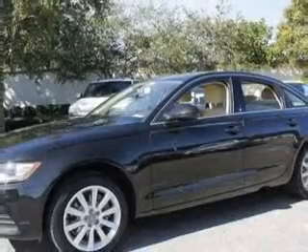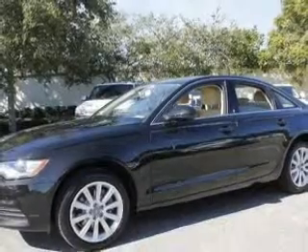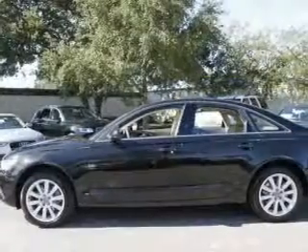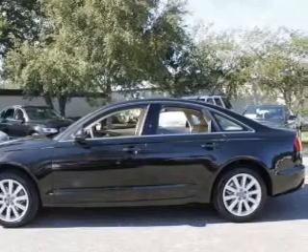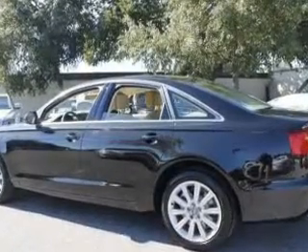Find your way easily with the included navigation system. Stand out from the crowd with premium wheels. Savor your listening experience with the premium sound system. The anti-lock braking system will help deliver you safely to your destination.